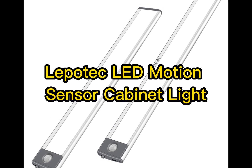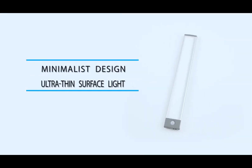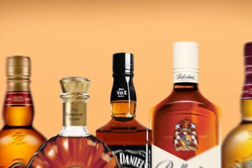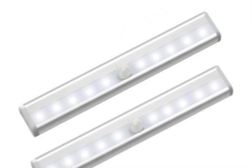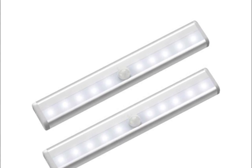Number 2: LePotec LED Motion Sensor Cabinet Light. The LePotec LED Motion Sensor Cabinet Light is a game-changer when it comes to illuminating dark spaces with convenience and efficiency. This compact and versatile light is designed to be easily installed in cabinets, closets, or any other areas that require additional lighting. With its motion sensor technology, the light automatically turns on when it detects movement.